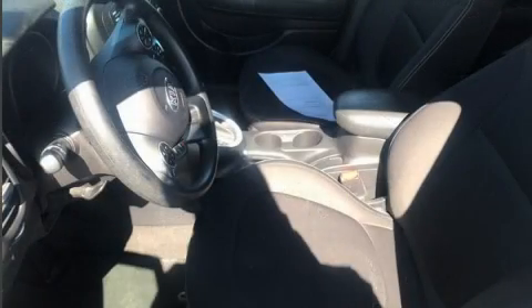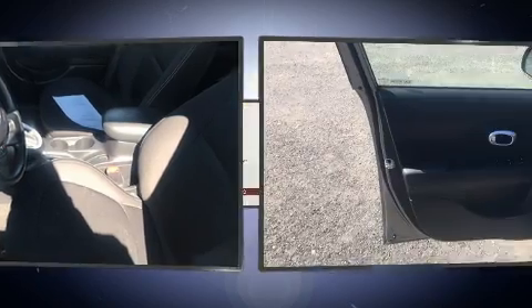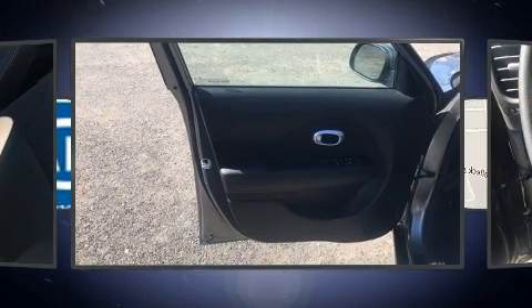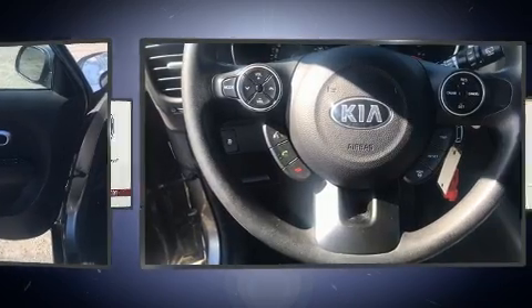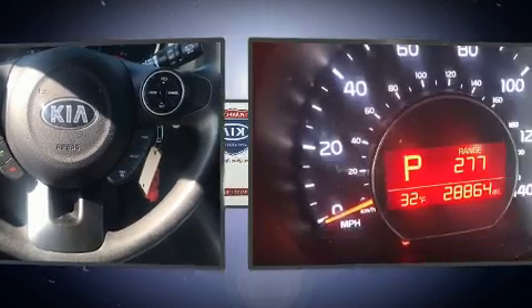Kia infused the interior with top-shelf amenities such as a tachometer, variably intermittent wipers, and more. Storage solutions are integrated throughout the interior, demonstrating thoughtful attention to detail.